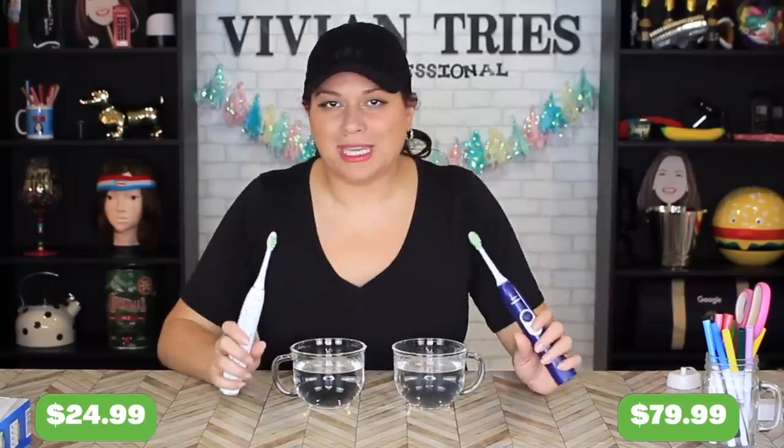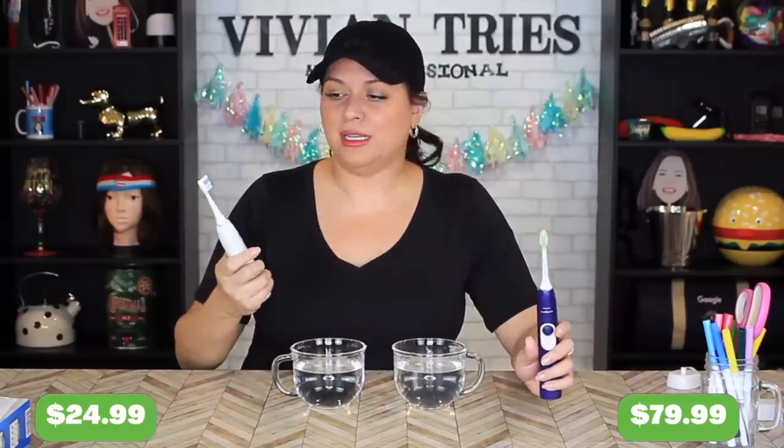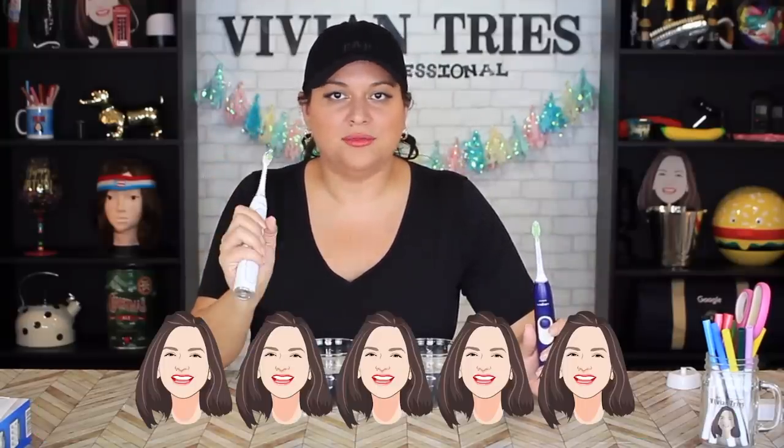I will be switching to the Aldi one because for the price, why not? So just based on my first impressions, I'm going to give the Aldi knockoff five Vivian heads. I'll see you guys in the next one. Bye.